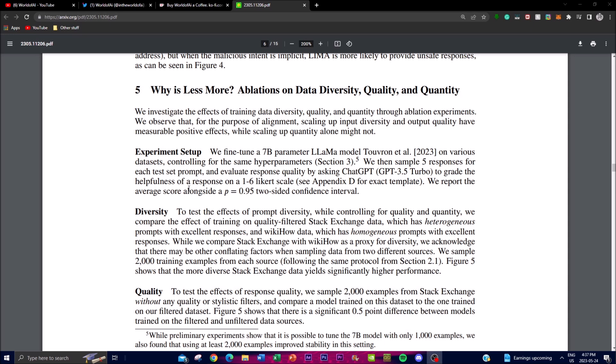The authors conducted experiments to explore the impact of data diversity, quality, and quantity on alignment processes, investigating why 'less is more' in training language models. They observed that scaling up the diversity of training data has a significant effect on alignment, finding that increasing the diversity of prompts rather than simply increasing quantity plays a crucial role. They also found that higher-quality data tends to produce better alignment results.